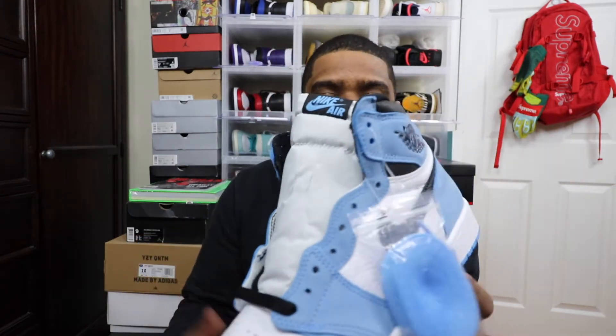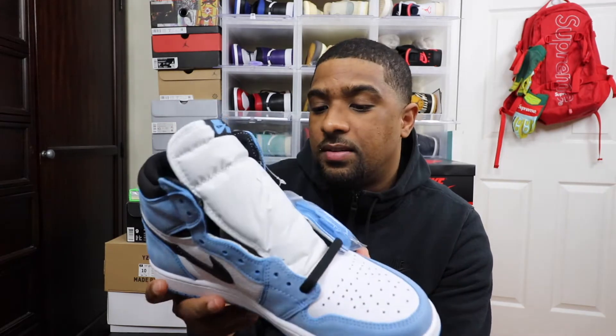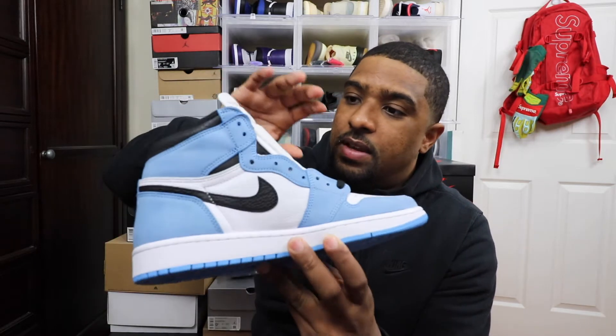There's nothing really much to say about these, they're just really clean. Unfortunately I had to pay resale for these — they weren't a retail pair. I'm trying to double up on these and keep one on ice. Good luck trying to find these if you didn't get them for retail. Prices might dip, but I paid a good chunk for these — the most I've paid for a Jordan 1 GR — and it's just this blue.